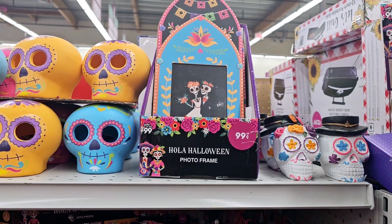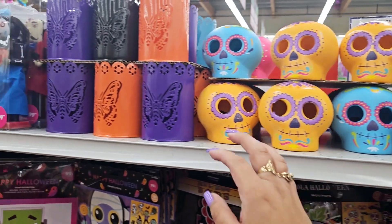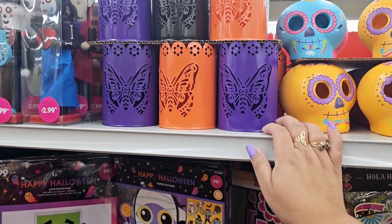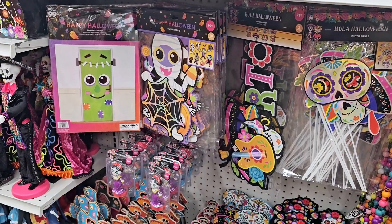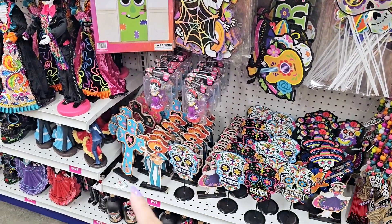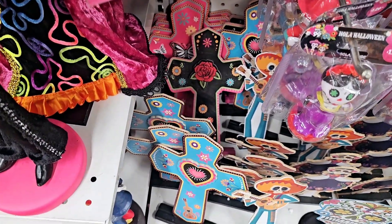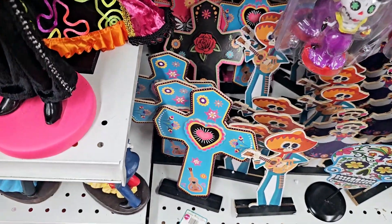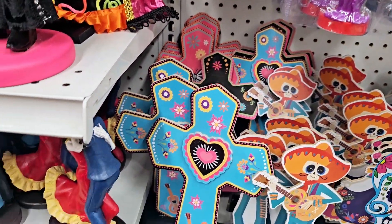There's like a little photo frame. There's the guy, the girl. Oh my gosh, look at the butterfly — that's so pretty. Definitely want to grab some of this stuff. I love the crosses right there. So there's three different kinds: the black one with the rose, the blue one right here in front, and then there's a pink butterfly.